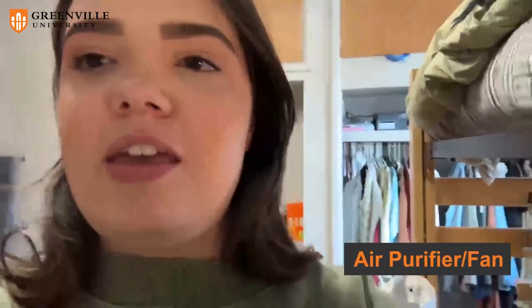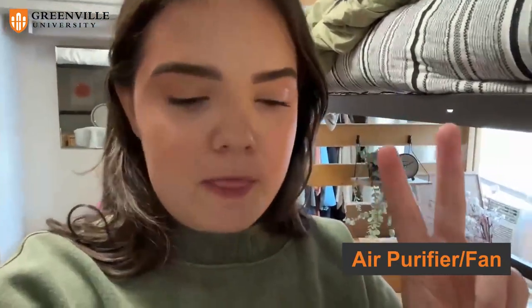Tip number two for things you should bring to your college dorm: either an air purifier or a fan — I actually have both. I have a mini air purifier that sits on my desk and reaches up to where I'm sleeping. I also have a standing oscillating fan that is super helpful if it gets hot in the room, keeping the air moving. Especially since I'm a music major, making sure I'm not getting sick or catching any college cold is super helpful.